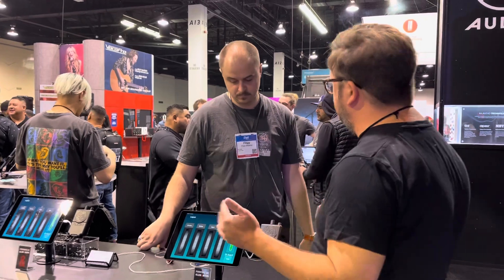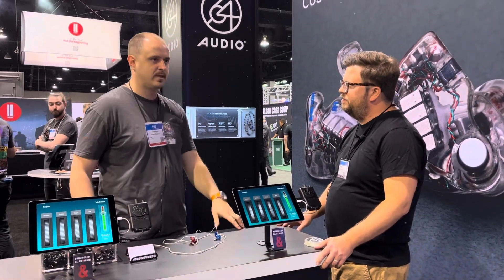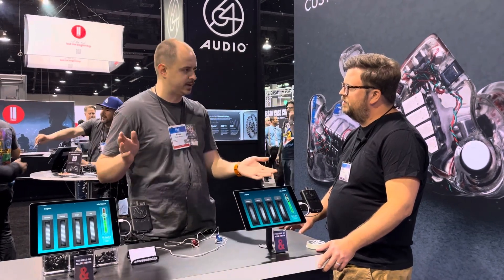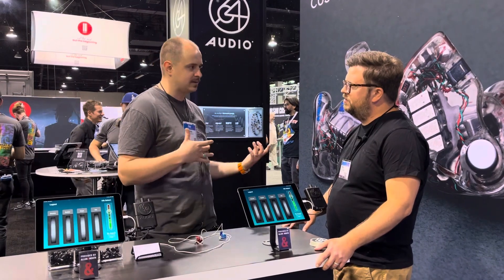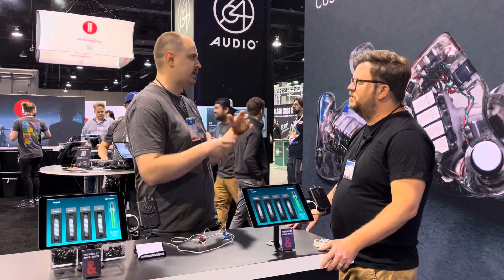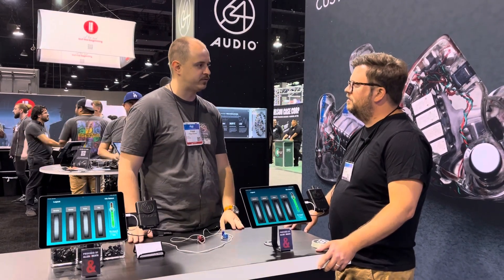Could you talk us through what models you guys have available? We have nine custom models available. It starts with two drivers and goes all the way up to 18 drivers. They start at $500 and go all the way up to $3,000, everything in between. We do have universal models as well — most of them are designed for audiophiles, which is half of our other market other than professional. Here we're mostly showcasing our professional products, but we have about eight models that are universal fit as well.